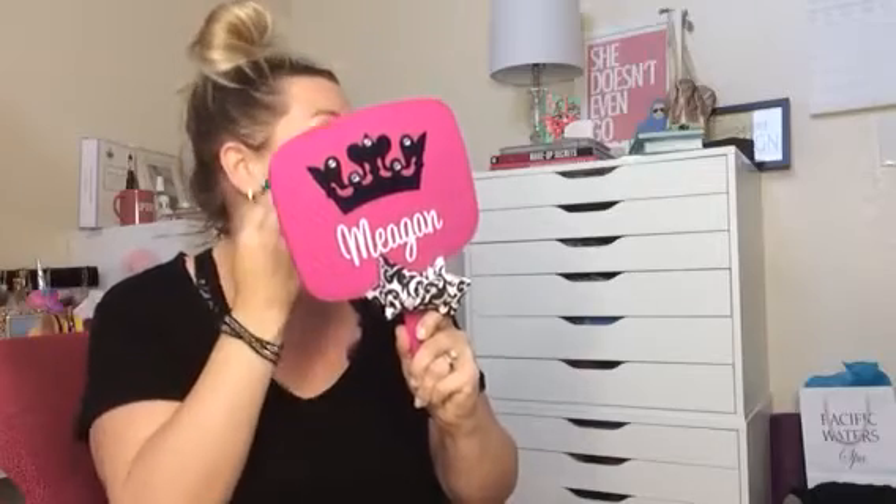I don't quite know how to use this brush yet. I think it's going to be pretty full coverage because the bristles are so densely packed. I mean, it's really comfortable to hold — it's just working.